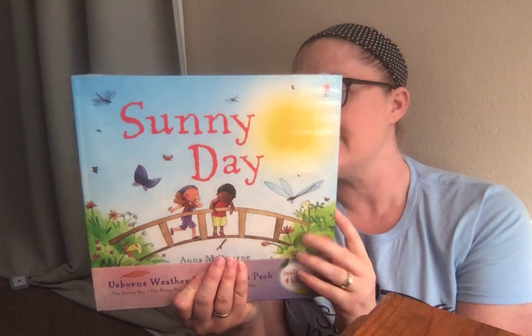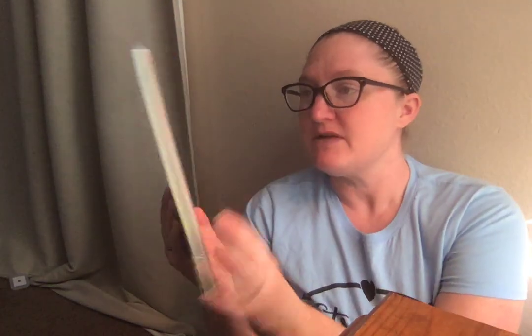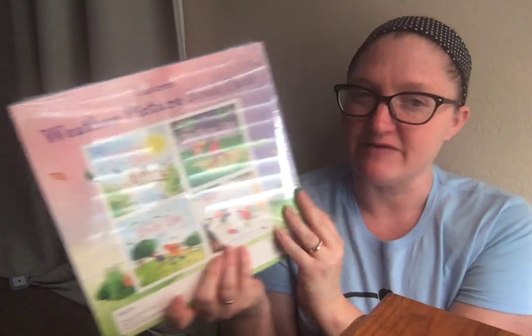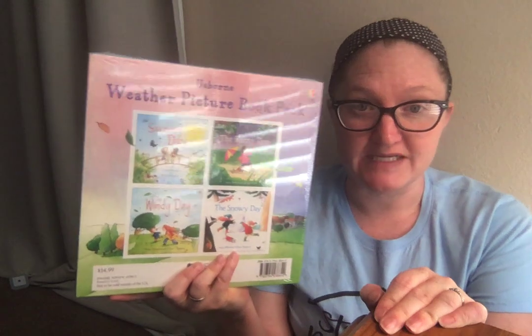Then I got this Usborne Weather Picture Book Pack — I haven't opened this yet. It was $14.99, but again this might have been one of the freebies or at least half price. It includes Sunny Day, The Rainy Day, The Windy Day, and The Snowy Day. So all of that could totally make up a weather unit for a young elementary student. I hope that was helpful — it gives you some things to look for on Amazon or when you're out thrift shopping. Thanks for watching.